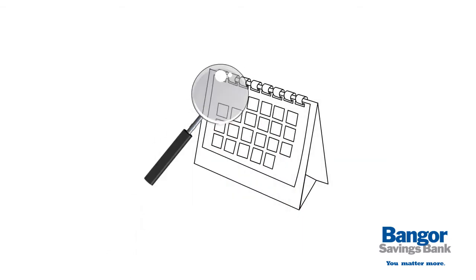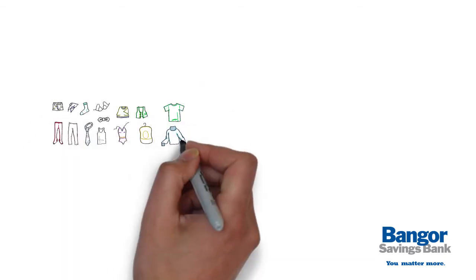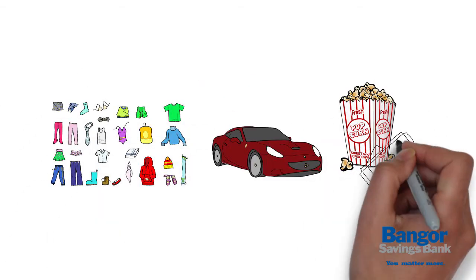Review your budget every few months and adjust accordingly. Your budget should be flexible enough to change with your needs.